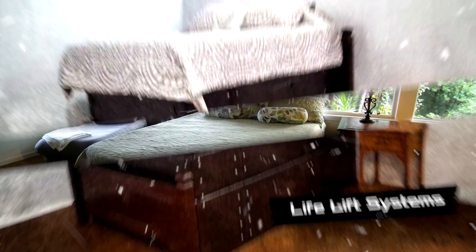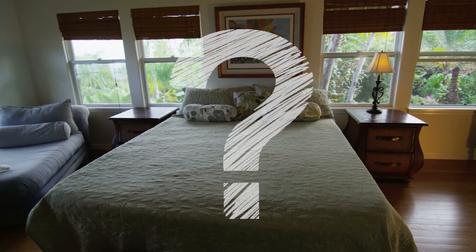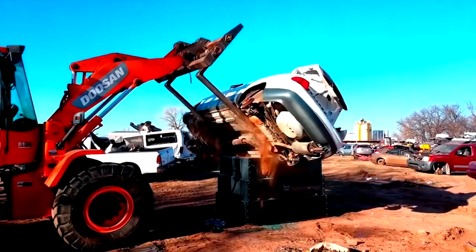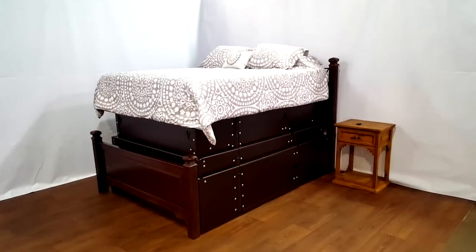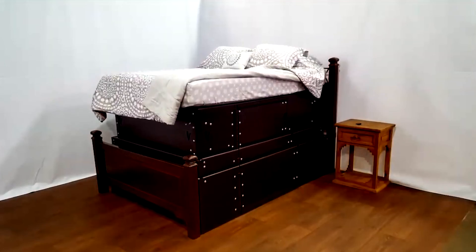Life Lift Systems: there is a bed in every residential building in America, but how can such furniture save one's life? Oklahoma-based Life Lift Systems has developed a unique solution — the Vortex Vault tornado shelter bed. This shock-resistant frame is made of thick and durable steel, which in the event of a tornado becomes a reliable shelter. The bed frame is raised and lowered by a unique mechanism with four electric motors powered from a conventional 110-volt wall outlet. In the event of a power outage, a built-in rechargeable battery will convert the bed into a shelter.